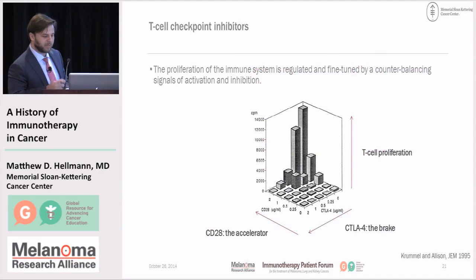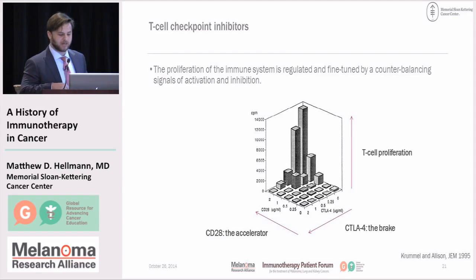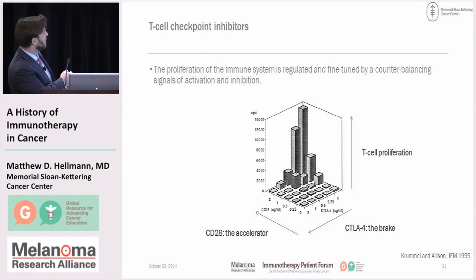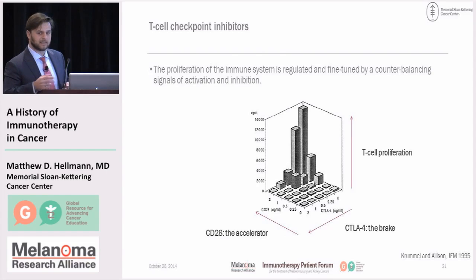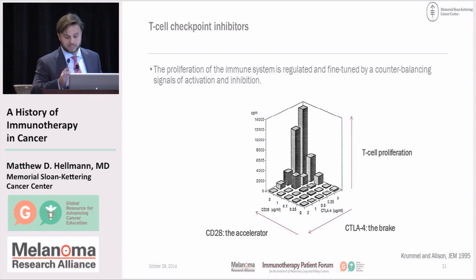Briefly, on the idea of checkpoint inhibitors — which are the most promising development today — this is the concept of the accelerator and brake that Dr. Pardoll described. Along this axis is how well T cells proliferate. T cells proliferate extraordinarily well when the accelerator is all the way on. But in the opposite corner, you have none of the accelerator and all of the brake, CTLA-4, and the T cells are inhibited. This counterbalancing of the accelerator and the brake was the initial work from James Allison in the 1990s, which showed that individual molecules play with this seesaw and could potentially be a therapeutic target.